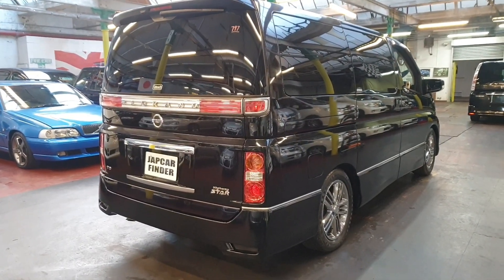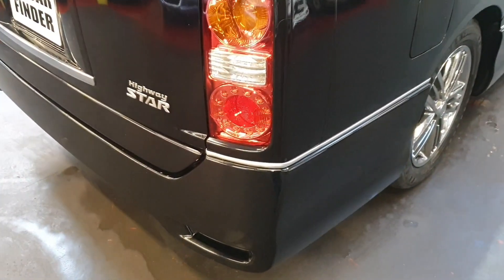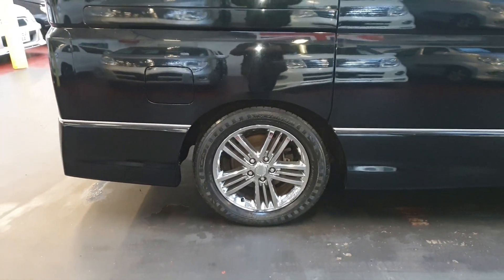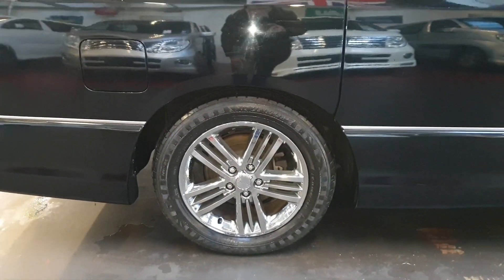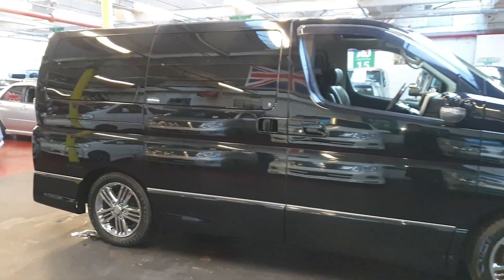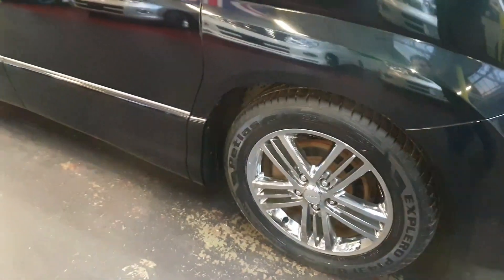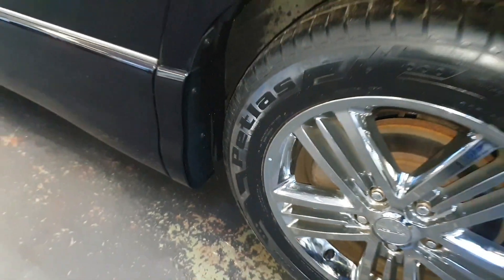Road tax on this one will be the same as any other Elgrand — 270 pounds a year. You can see the chrome trim going all the way around the edges. I have not seen these alloy wheels on a Highway Star before — they only come with the Rider — but they look quite nice. The tires are very good as well. You can see the dots on the tires, which actually come on brand new cars, so it seems like they bought new alloys to put on.